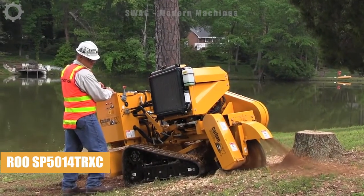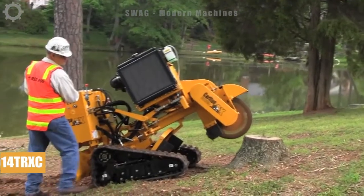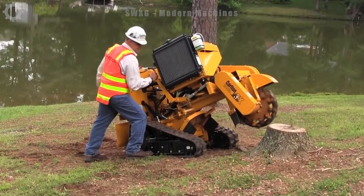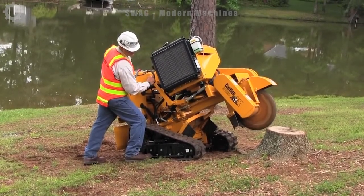The Red Roo SP5014 TRX Stump Grinder effectively removes stumps and small branches to maintain the landscape, clean the garden and deal with damaged or broken trees.